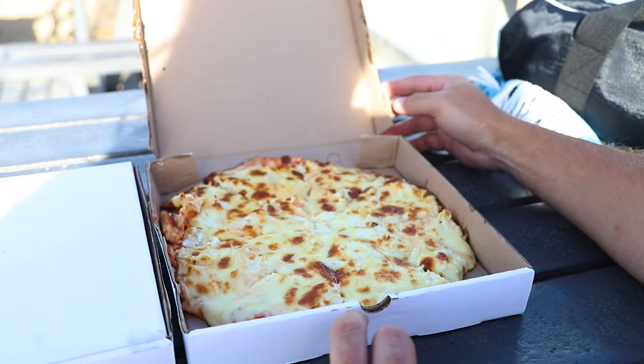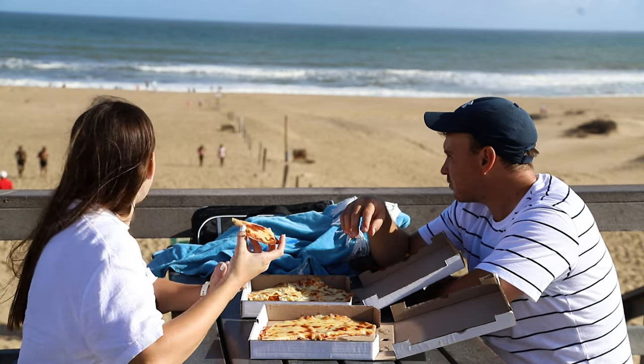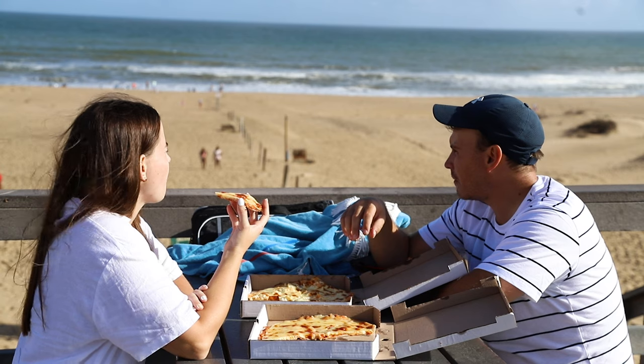We sat on a picnic bench close to the beach and enjoyed our pizza. While our faces were stuffed and our hands greasy, two palm nut vultures flew past. It's the pizza's fault that we don't have any footage of them.